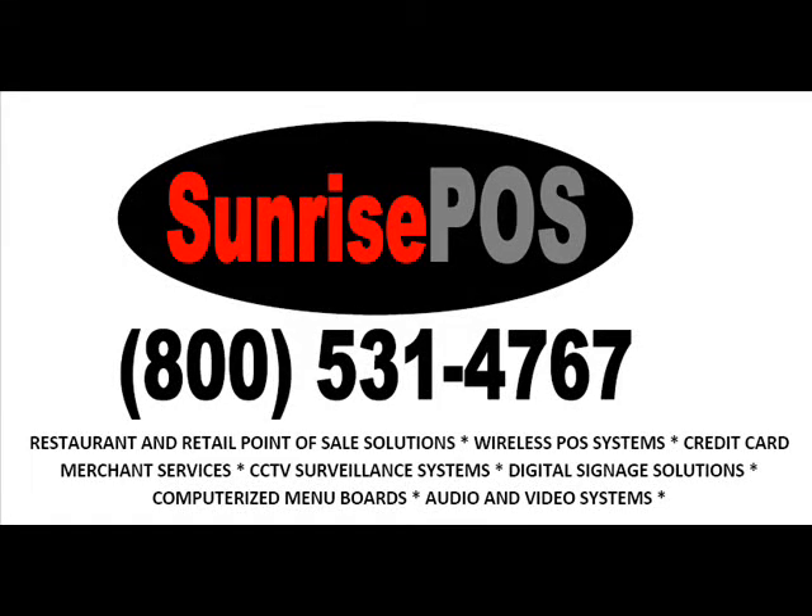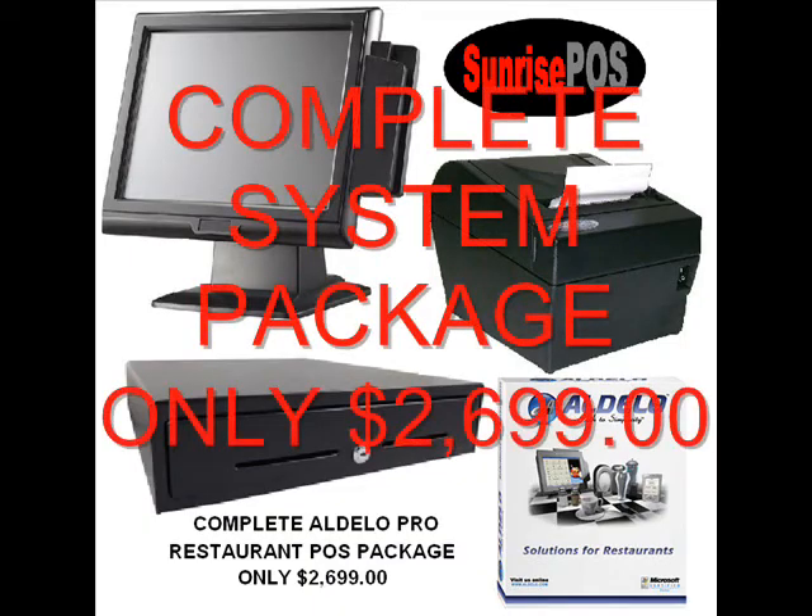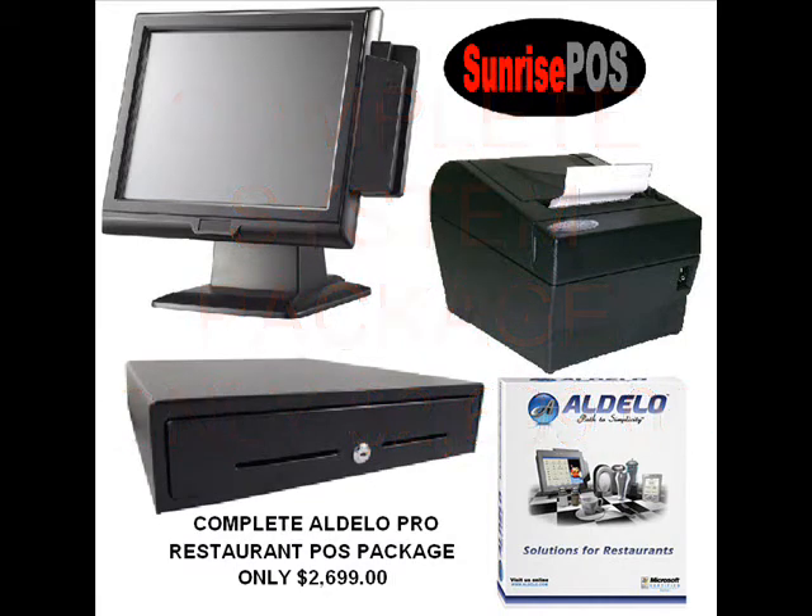Welcome back everybody to Sunrise POS Incorporated, SunrisePOS.com. Today we're going to be talking about our single station Aldella for Restaurants Pro version package, put together for you for $26.99.